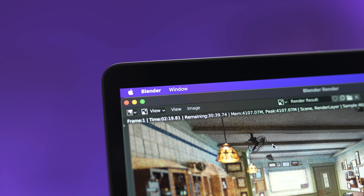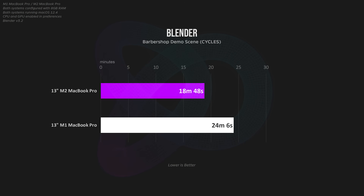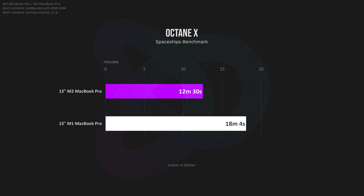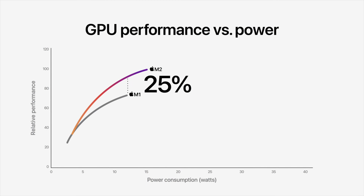Moving on to 3D workflows, let's start with Blender 3.2. When running the CPU benchmark there doesn't seem to be much of a difference, but the GPU benchmark tells a different story — the M2 is noticeably more powerful. The barbershop demo scene rendered 6 minutes, or 25% faster than the M1. I saw the same results with other 3D modeling software like Octane X and Cinema 4D Redshift. With anything 3D related, the M2 will be around 25% better than the M1 — impressive, but a fair amount less than the 35% Apple claims.